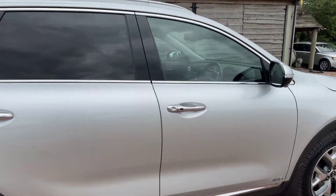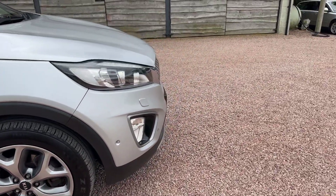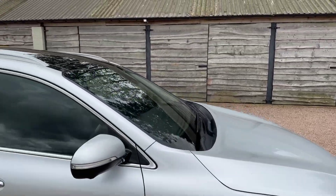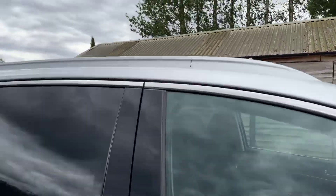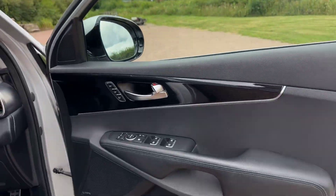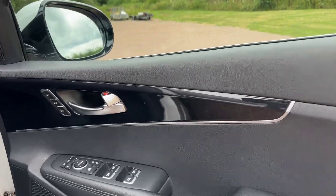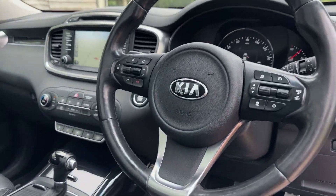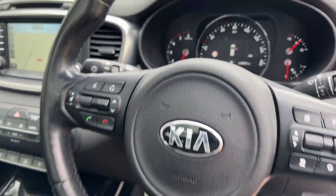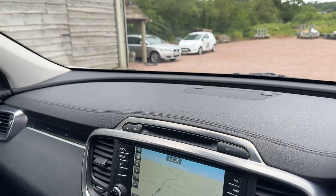Keyless entry, keyless locking, keyless start. Front park sensors, front fogs, headlamp washers. Memories on the driver's seat, folding mirrors. Cruise control. 115,847 miles.